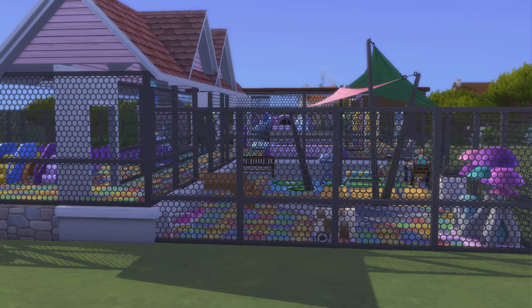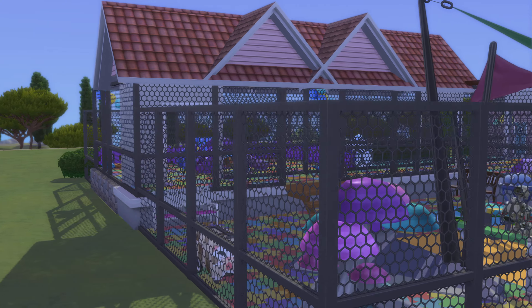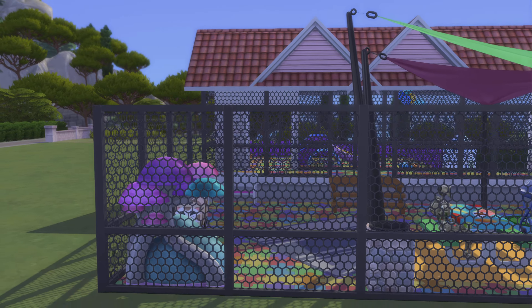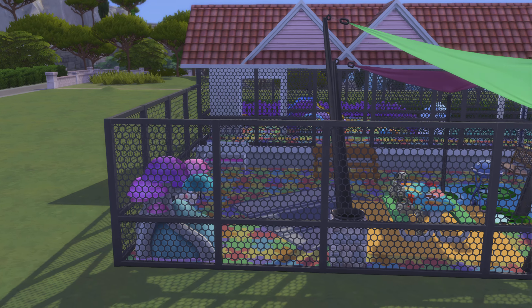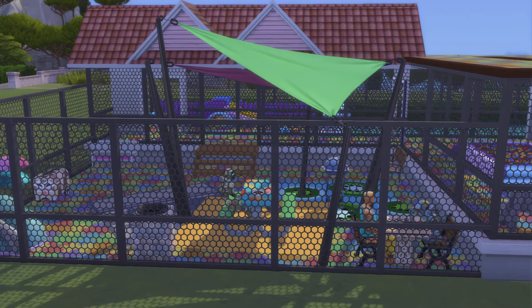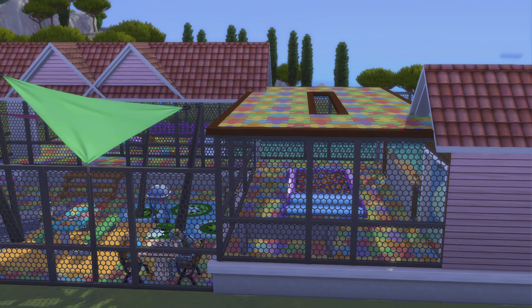Definitely vents down there. Hard to see from this angle — looks like we're going to have to be inside to see under there.